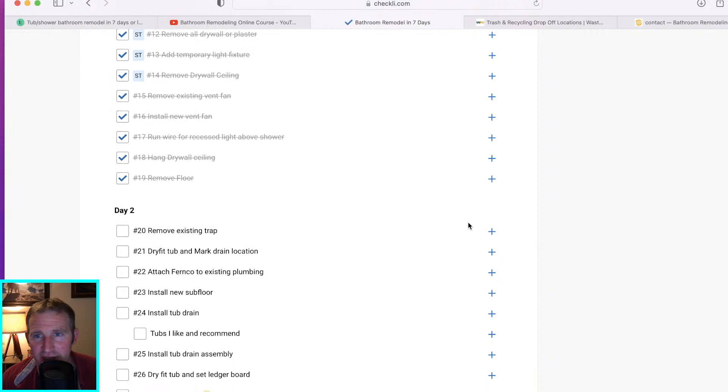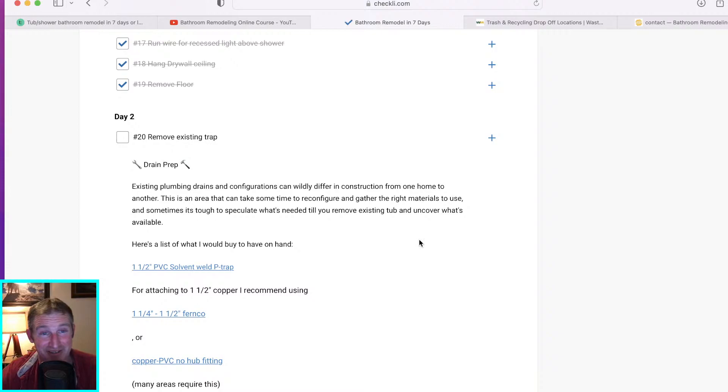Day two — first thing, figure out what you're going to do with your plumbing. This is where you're going to find out all the problems. Maybe you have a drum trap you need to replace. I recommend no matter what trap you have — even if it's a 1990s or 2000s PVC drain — still cut off that existing trap and adapt a new one. It'll make it easier to connect to the drain assembly.